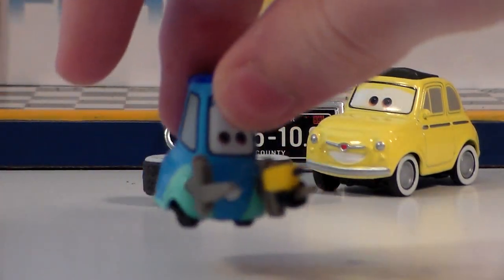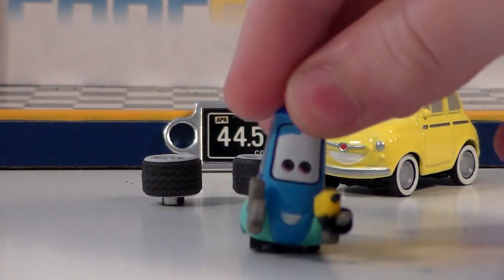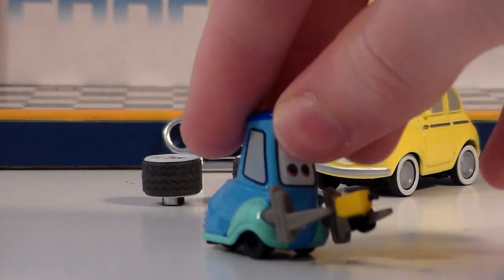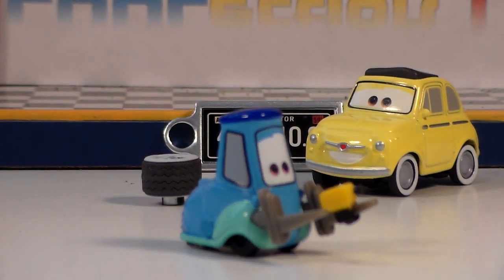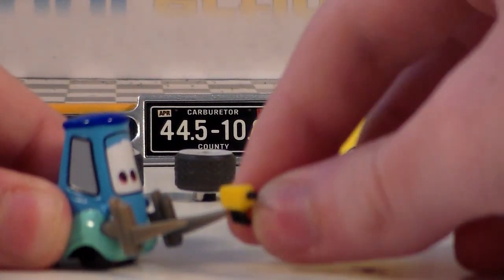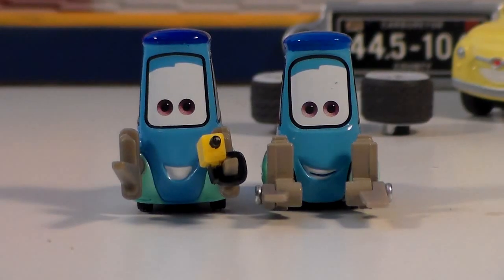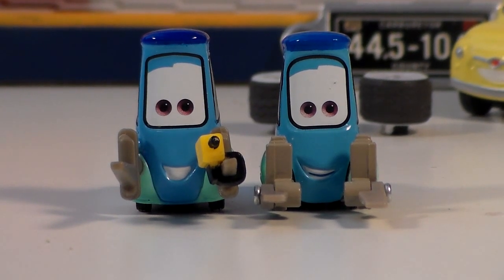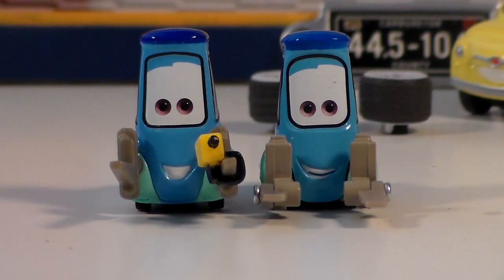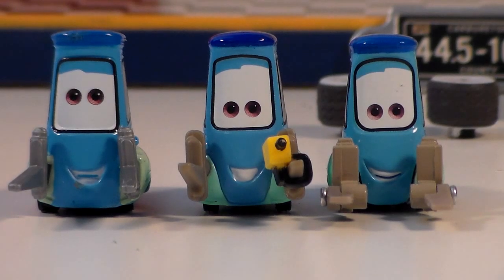Here we'll look at Guido and as you can see he has this cool tool gun, which may not be the best thing because sometimes you might want a regular Guido. But the cool thing is that the tool gun can come right off and can be put right back on — it just has a little sleeve. Here he is in comparison with the Guido that came with the Precision Series Luigi's Casa de la Tire set, and I definitely do prefer this new one. Comparing to regular Guido, this definitely looks the best.